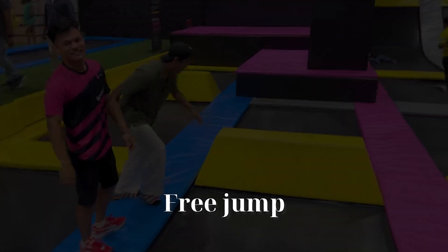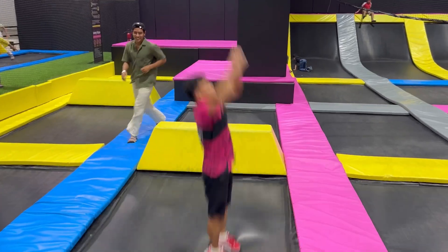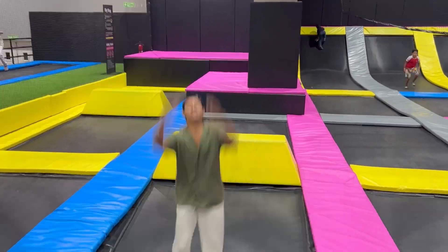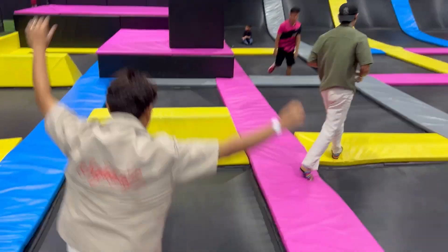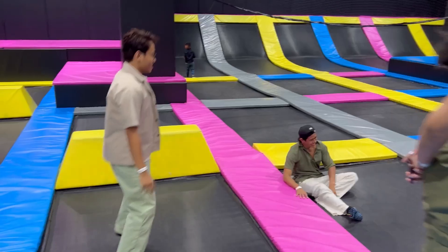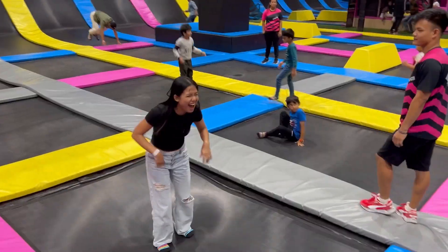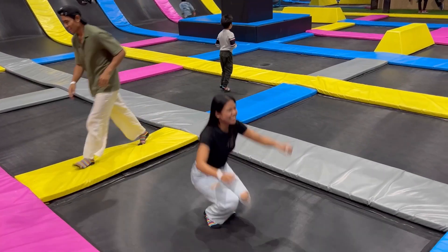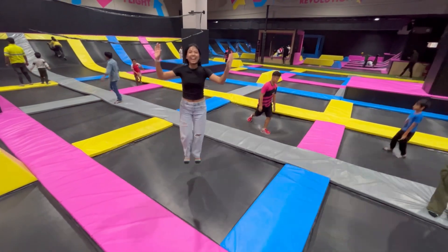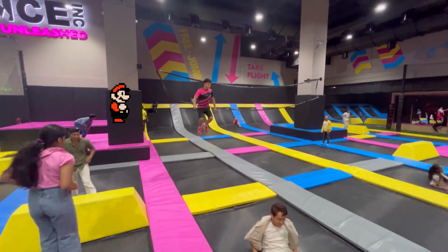We are now at the free jump area. This is our trainer Bishal — he gave us some safety tips. Only one person is allowed on one trampoline at a time and you have to keep your body steady. Here you can see us trying the trampoline for the first time and we are failing miserably, although we are trying our best to learn!